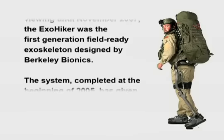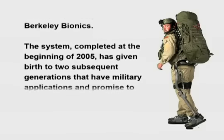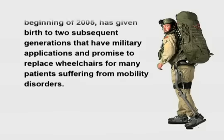The system, completed at the beginning of 2005, has given birth to two subsequent generations that have military applications and promise to replace wheelchairs for many patients suffering from mobility disorders.